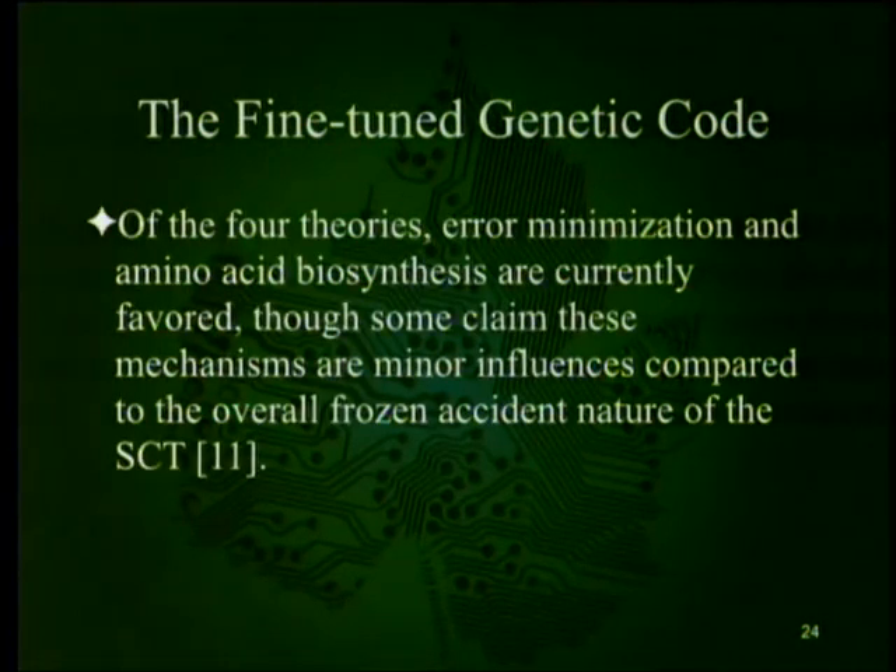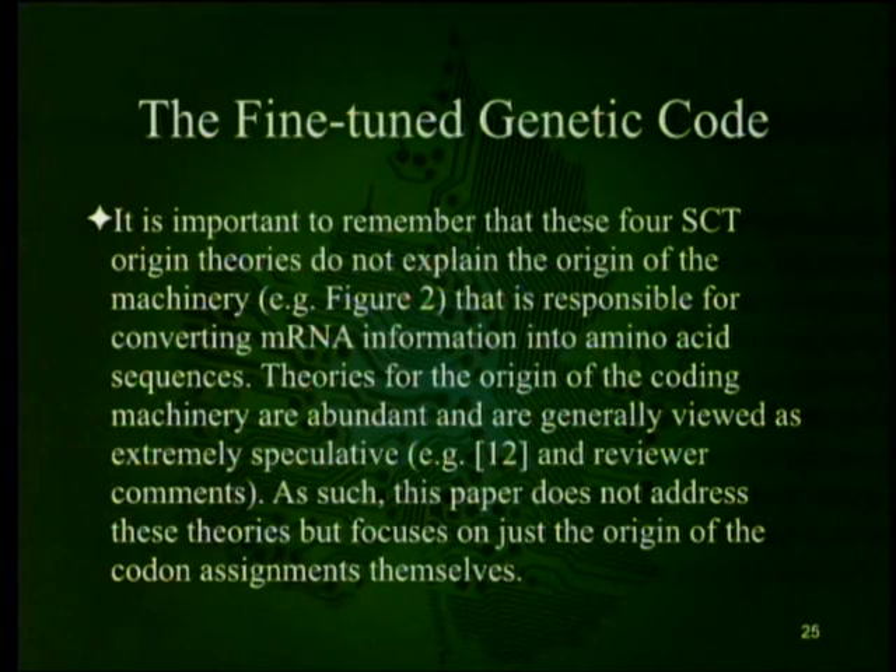Of the four theories, error minimization and amino acid biosynthesis are currently favored — the physical attractions model is essentially gone. Though some claim these mechanisms are minor influences compared to just a frozen accident. Importantly, these four SCT origin theories do not explain the origin of the machinery — they're only explaining the code table itself. Theories for the origin of the coding machinery are abundant and generally viewed as extremely speculative. Eugene Koonin's paper says the probabilities are just off the charts. So this paper focuses only on the origin of the code assignments themselves.